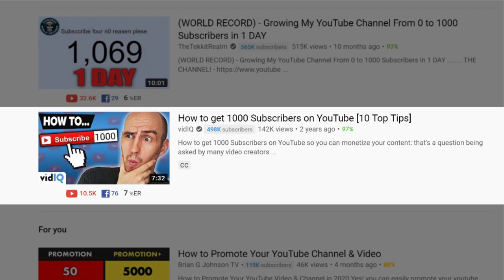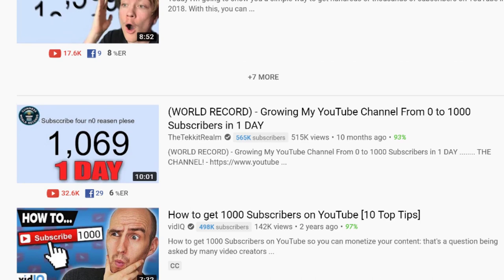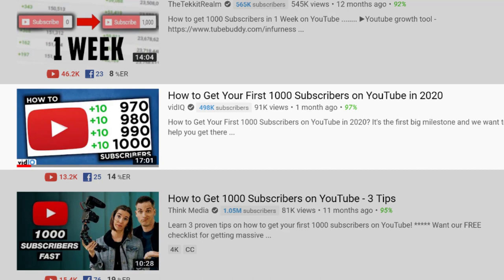But since then, the landscape has changed, and personally speaking, I feel I am a better educator and creator. So we remade this video with new advice, better filmmaking techniques, and improved SEO. And now, this new video — made just a month ago — sits at the top of the search rankings with nearly 100,000 views in just a single month.